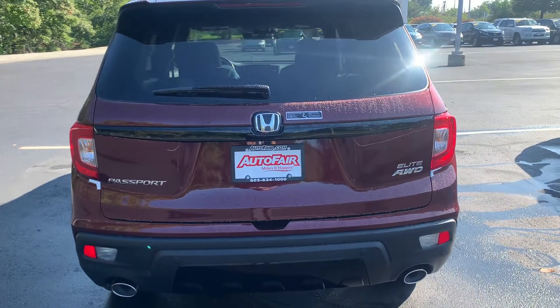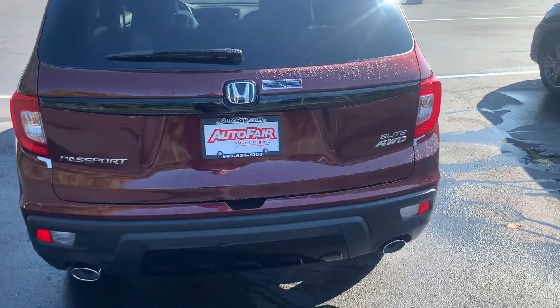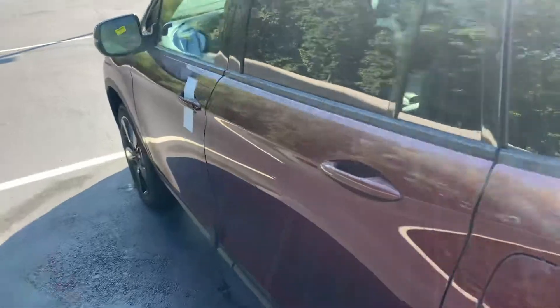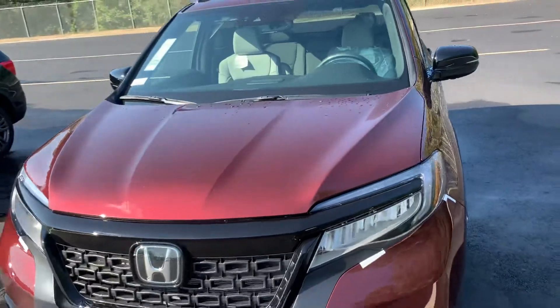A quick look at the rear here — class-leading trunk space. You've got your hands-free liftgate, smart keyless entry to get inside, all your Honda Sensing safety features and so much more. Too many to list, but I'd love to go over everything inside and out when you come on down.